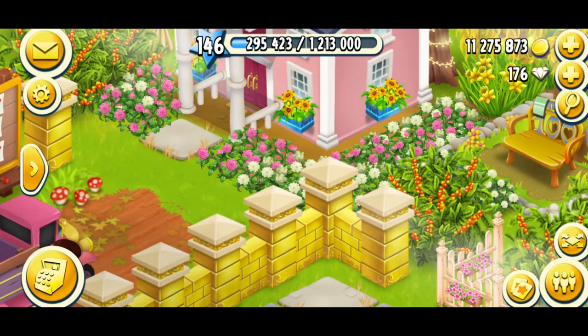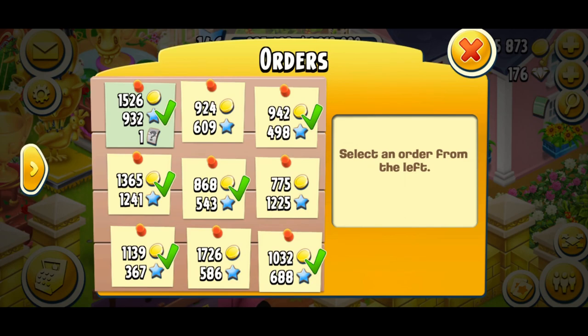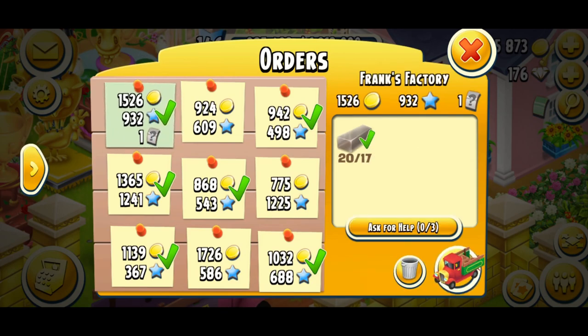Now don't worry, I'm not a Scrooge. I'm just very sensible when it comes to money and running my farm. So when you play Hay Day, if you play Hay Day, you're probably the same.